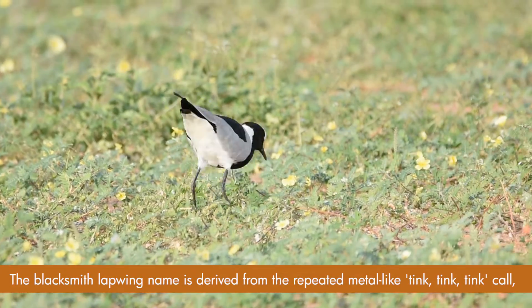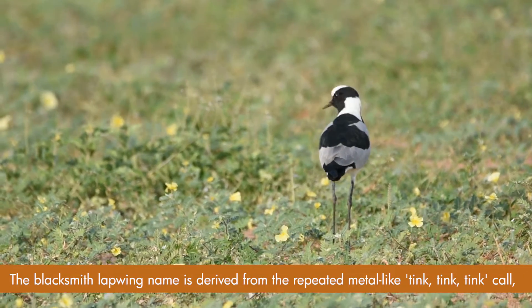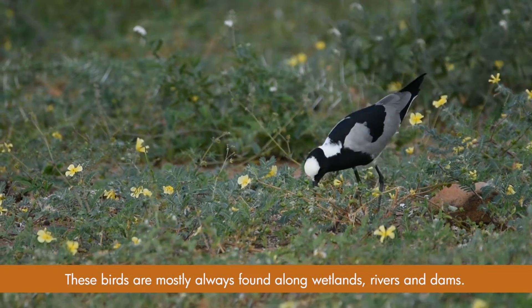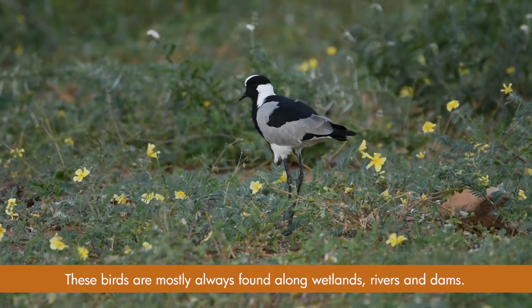The blacksmith lapwing's name is derived from its repeated metallic dink-dink-dink call, which resembles a blacksmith's hammer striking an anvil. These birds are mostly always found along wetlands, rivers, and dams.